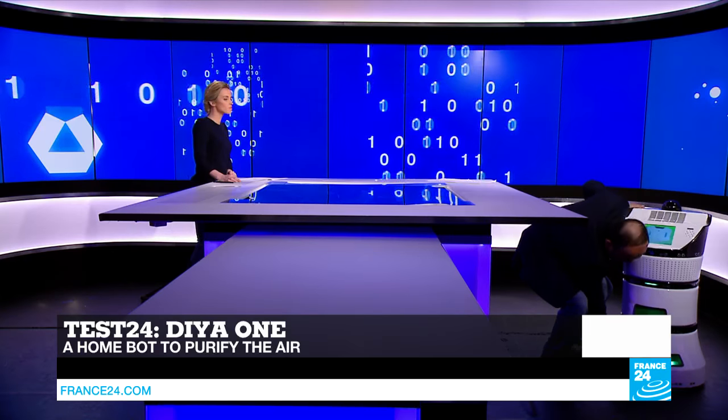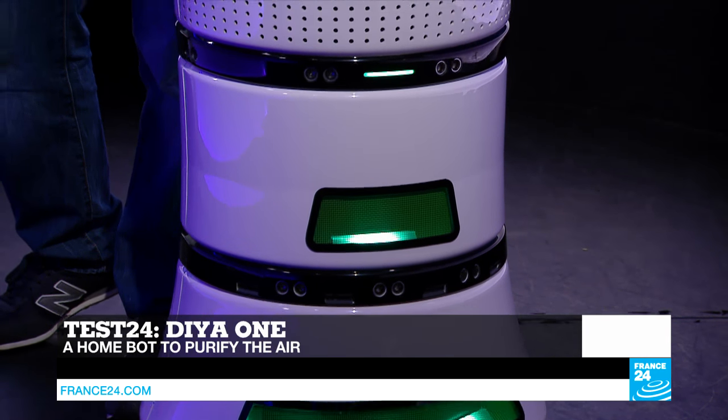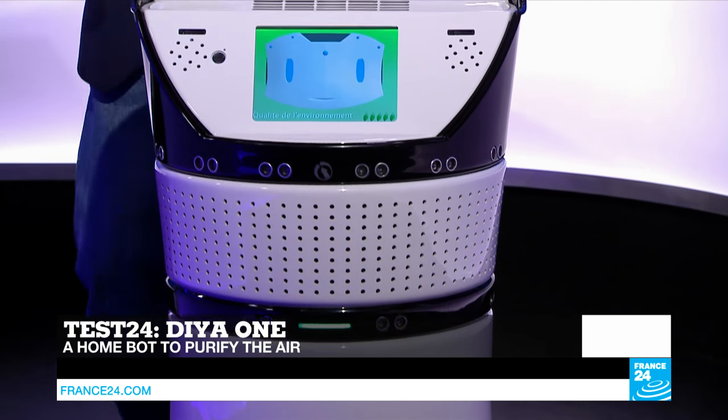As it moves, the robot sucks air at the bottom, passes it through a set of filters in the middle — just like a vacuum cleaner — and the filtered air is released from the top. There are multiple sensors including a camera so it can see where it's headed, and anti-obstacle sensors around the body. If I put my foot here, it won't move — it will turn around. So there's no danger of it getting damaged.